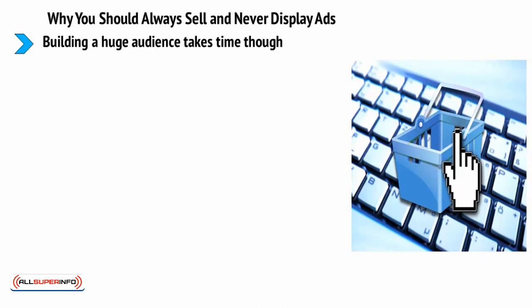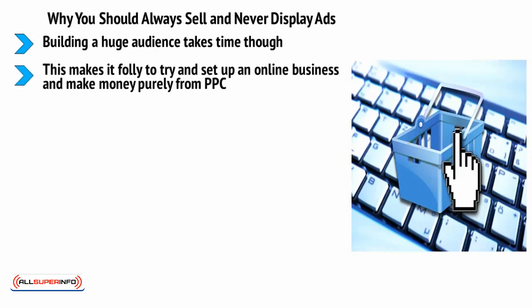Why you should always sell and never just display ads: building a huge audience takes time. If you're looking for the fastest way to start earning money online while only investing a small amount of your time each week, then creating a blog is not it. Blogs with thousands of daily views are either lucky or they took a while to get there, making it unwise to set up an online business to make money purely from PPC.